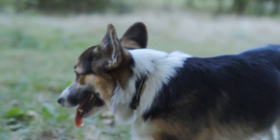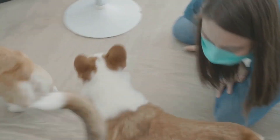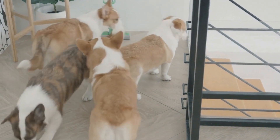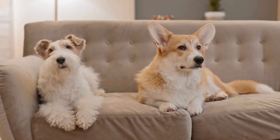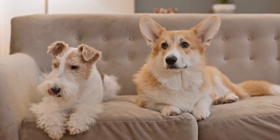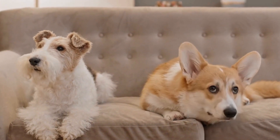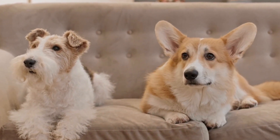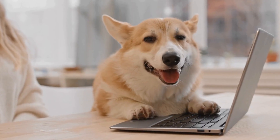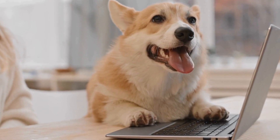Pembroke Welsh Corgis are undeniably adorable and make wonderful pets. However, potential owners should be aware of their increased susceptibility to joint disorders. While genetics play a significant role in their predisposition, responsible breeding, a balanced diet, appropriate exercise, weight management, and regular veterinary care can all contribute to minimizing the risks and promoting healthy joints. With proper care and attention, Pembroke Welsh Corgis can lead long, happy, and pain-free lives.